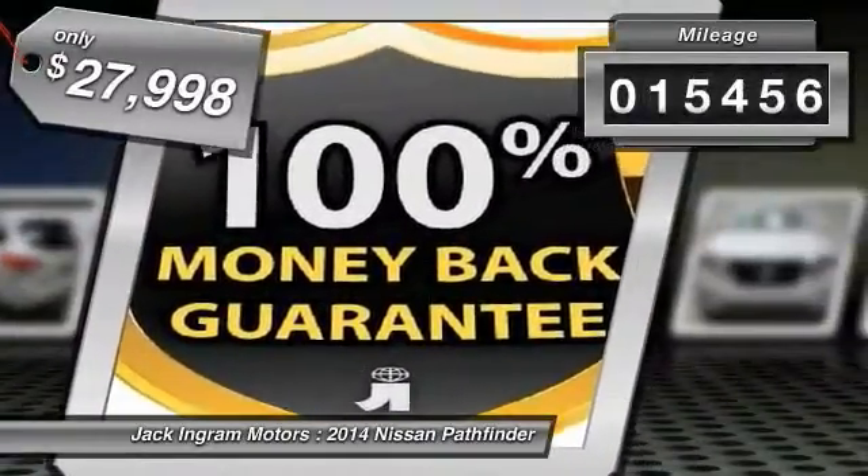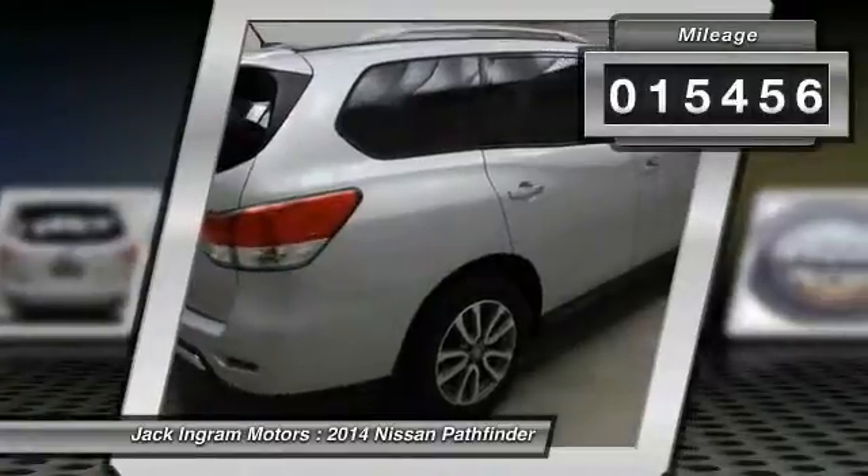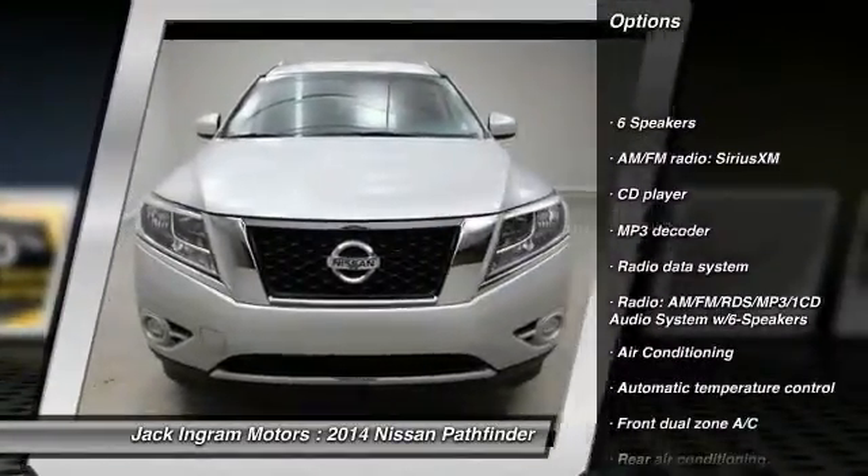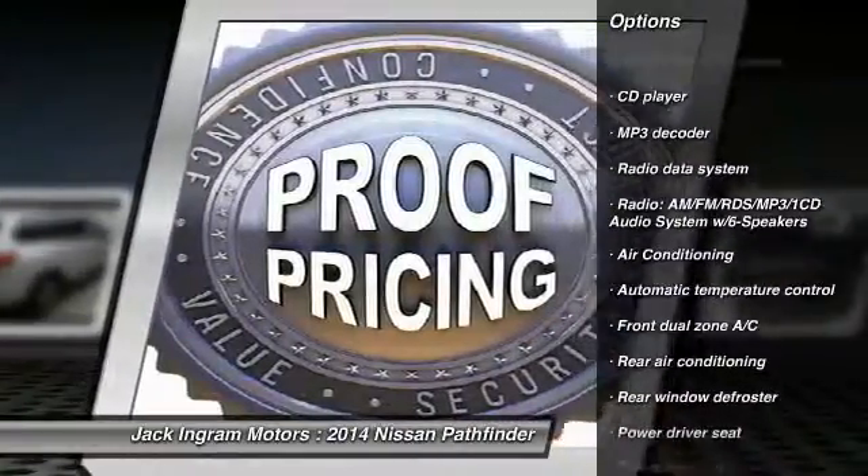This vehicle has less than 20,000 miles. Here are some of this vehicle's great options: traction control, leather-wrapped steering wheel, dual airbags, air conditioning.